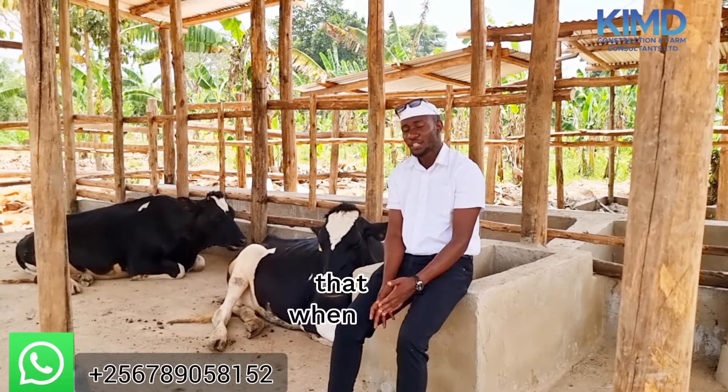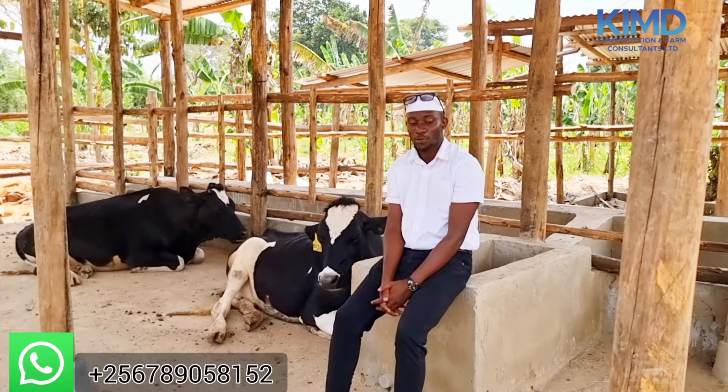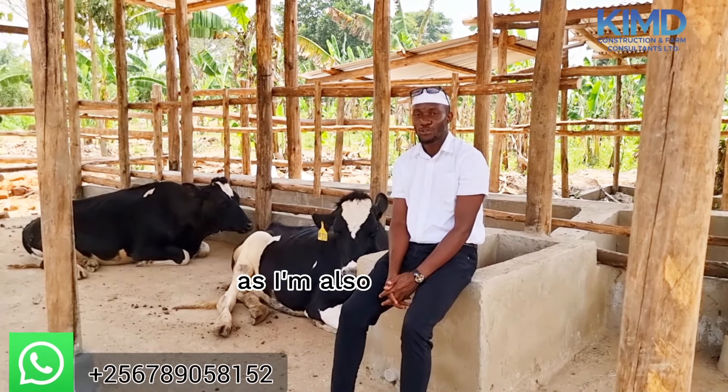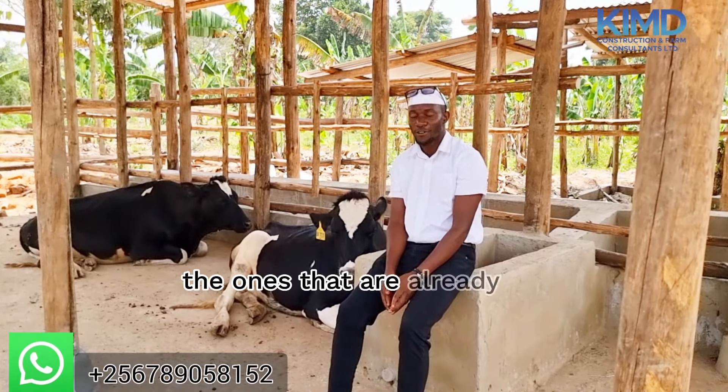This is what I always tell you: when we construct for you a house, we shall be there to show you the profitability of your cows. That's why I always urge you — if you're entering into this business, you have to make sure that you use professional people that are going to give you the right thing. Our client here has already brought some cows that will be getting used to the environment, so that when others come they have been trained.